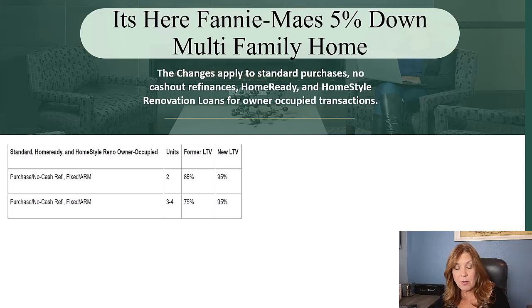But today, on a two-family, they can now put 5% down and go for a 95 loan-to-value. On a three- to four-unit property, we used to require 25% down, and again, now you only need to come up with 5% down.